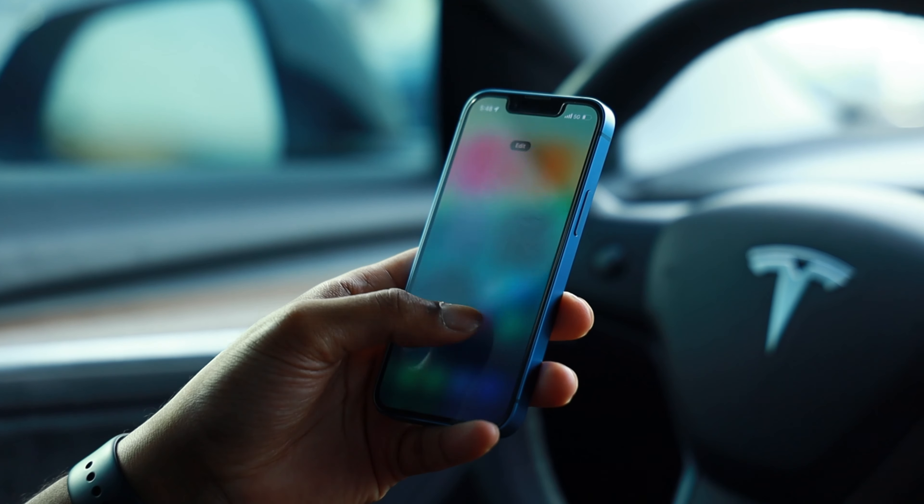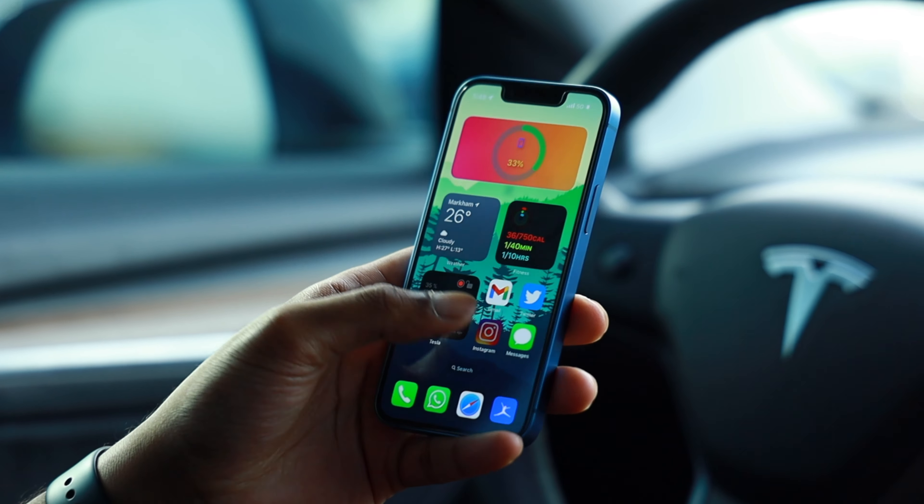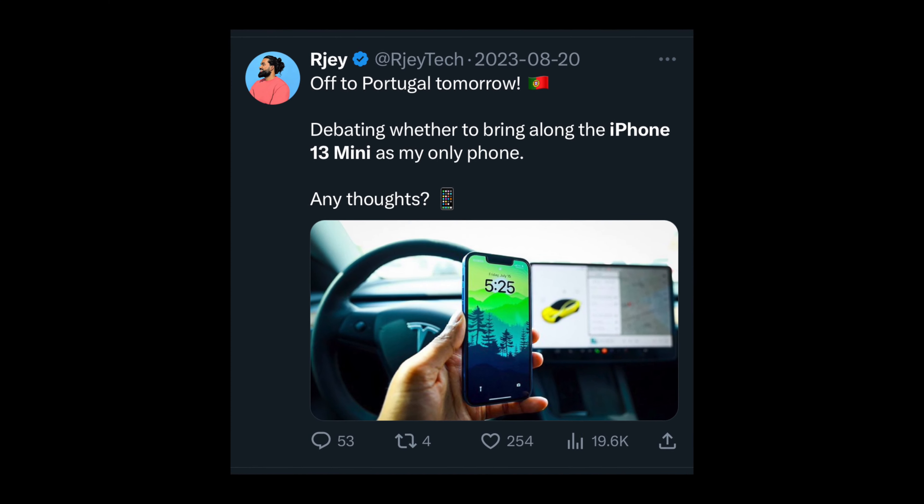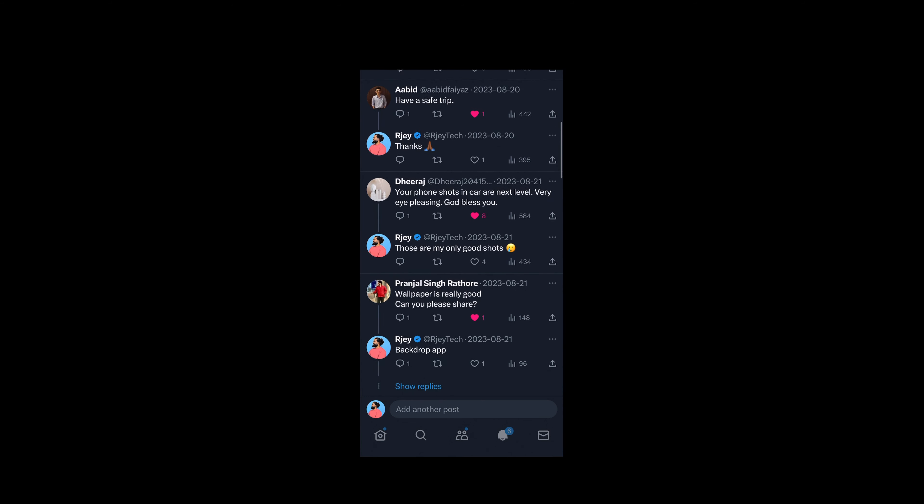After all, this is an iPhone and Apple makes some of the best calibrated displays on the market. As I used this device more and more, my confidence with it began to grow. I was going to take my iPhone 13 mini with me on a 10-day trip to Lisbon, Portugal and Barcelona, Spain. Initially I was hesitant, so I asked you guys over on Twitter, and most of the responses were an overwhelming yes. I thought this would make for a great video, so why not?